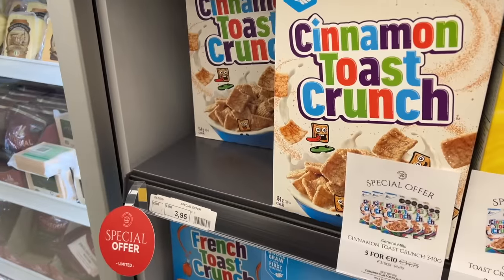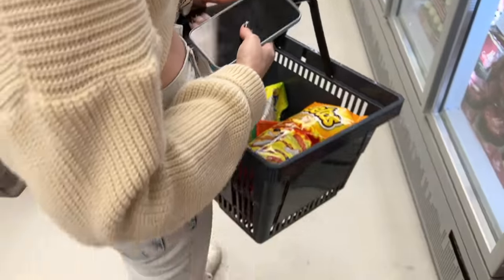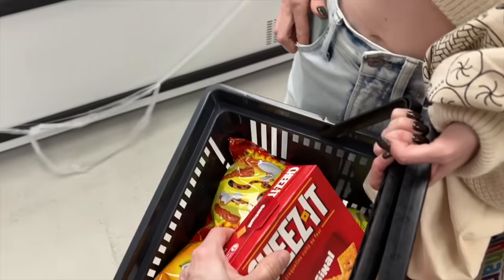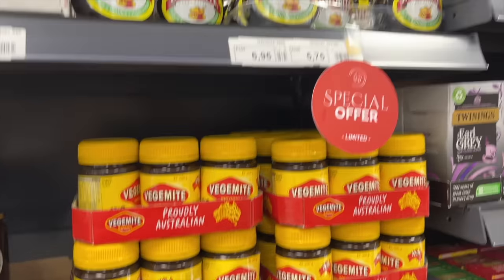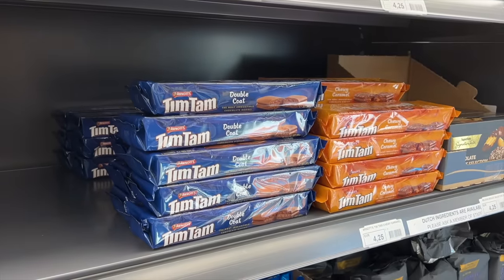This one's five for ten, so we just get five. That's actually a really good deal on this. Guess I gotta move some Cinnamon Toast Crunch — it's about to expire. Alright, I think we got everything, so we'll see you at home.